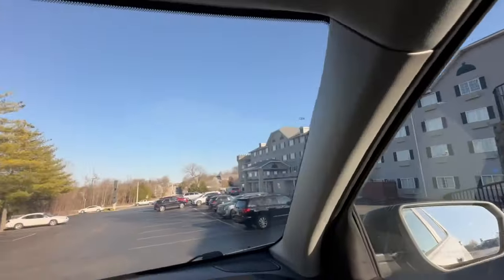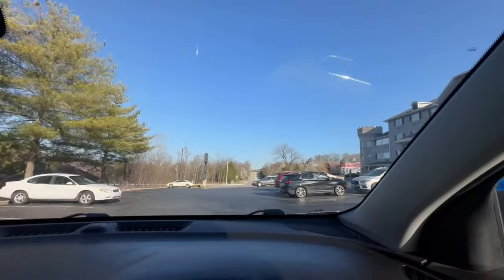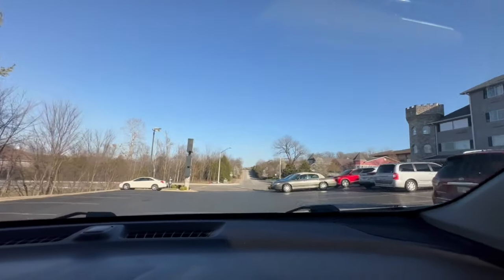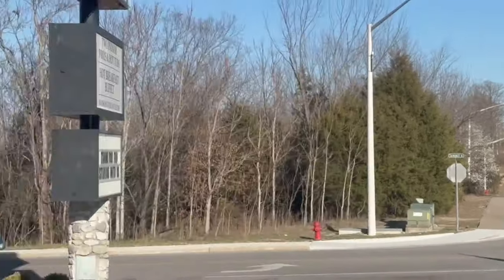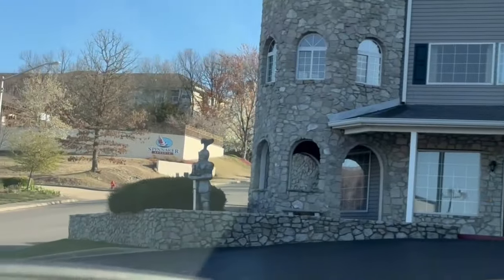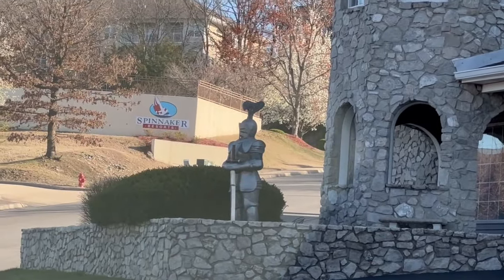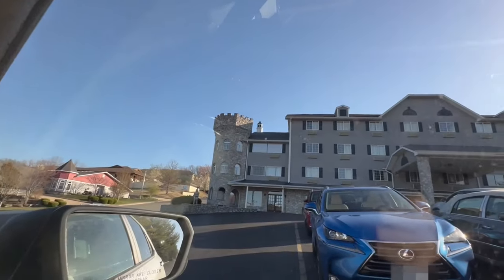Oh, are those knights out front? We've got to pull over here first before we check in. There are knights out front — how cool is that! One is on a horse, and there's one standing guard over there and another one standing up there. Nice theming, Stone Castle.